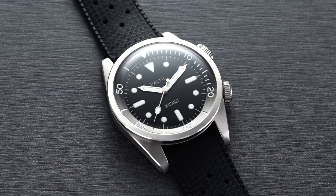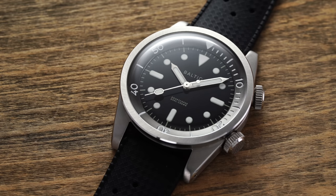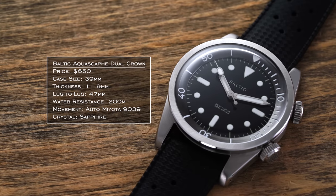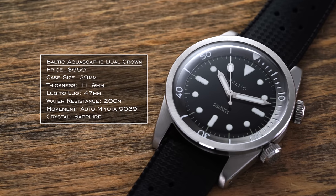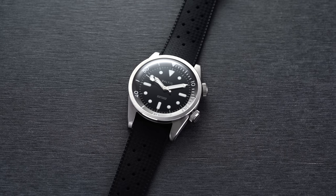For the next occupation — and this one's a bit outside the box, mentioned in our Facebook group — we have brewmaster. For a brewmaster, maybe you're working at a cool microbrewery, and I think a microbrand makes some sense here. I'd suggest the Baltic Aquascaphe — let's go with the dual crown version. These create a different look compared to other options, with a compressor-style case. It's a 39mm case with an internal rotating bezel, so it wears pretty compact. You're getting a Miyota 9000 series movement, sapphire crystal, at around $650.